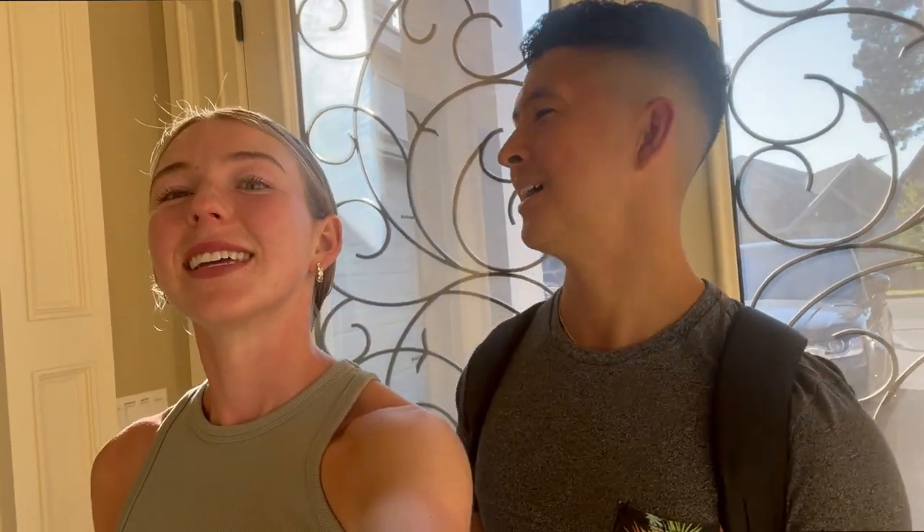Hey guys, I'm home! Humble abode. Now we have to get all the furniture in, decorate, clean, and then it's ours. This is his first time here because he didn't come yesterday - he was working. So he's going to be inspecting everything. That was just a quick spin of what the front entrance looks like.